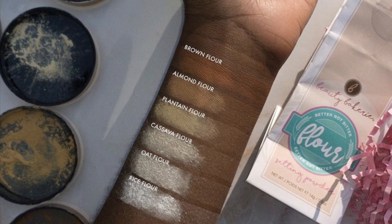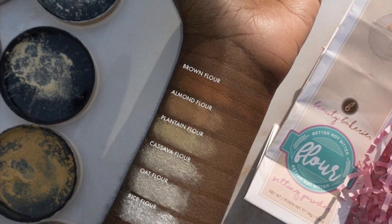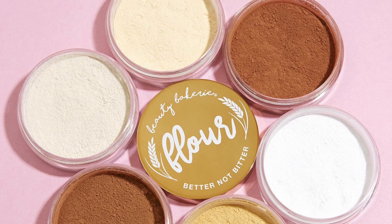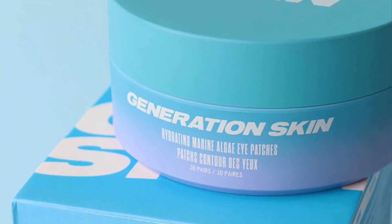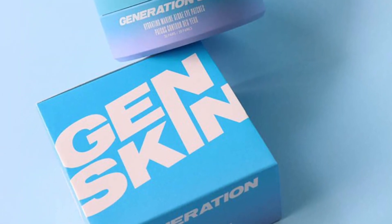Third up, we have a flour setting powder by Beauty Bakery — finally a mint, gluten-free, vegan oats translucent flour setting powder. It allows you to set your concealer and foundation in place for long-day wear.